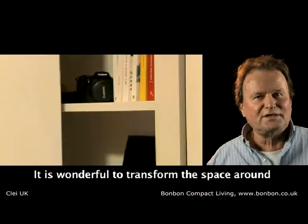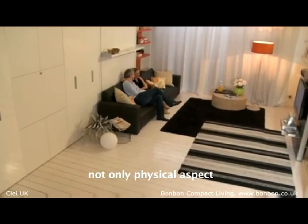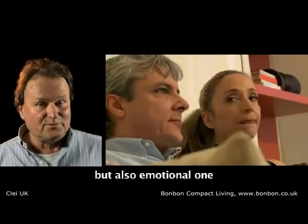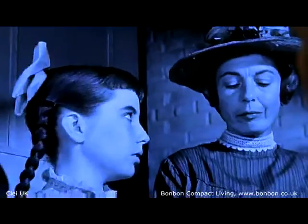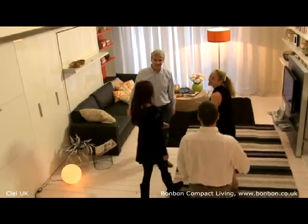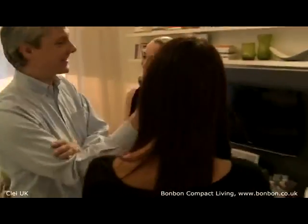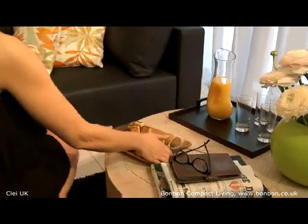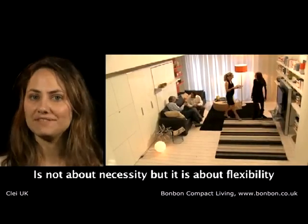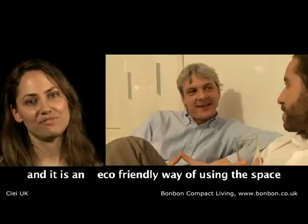It's wonderful to transform the space around your feelings and needs, from not only a physical aspect but also an emotional one. It's not about necessity but it's about flexibility, transformation and maximizing space. And it's an eco-friendly way of using the space.